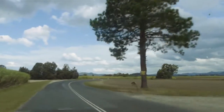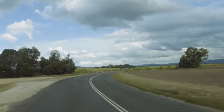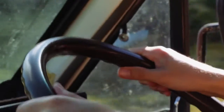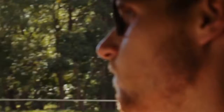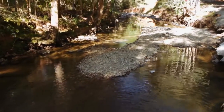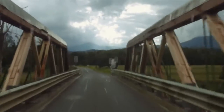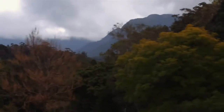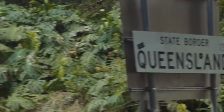We had enough of being in town so we decided to drive into the inland to a very special cave. As we reached the border of Queensland, we discovered some weird doors.